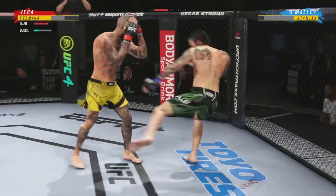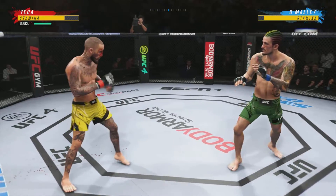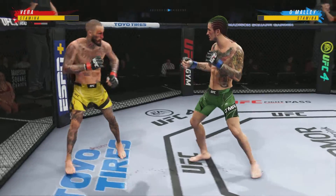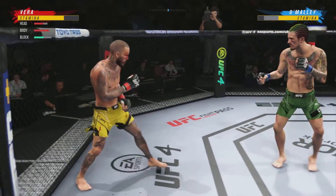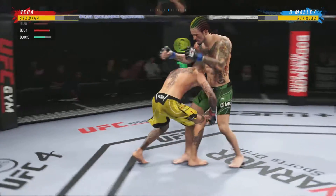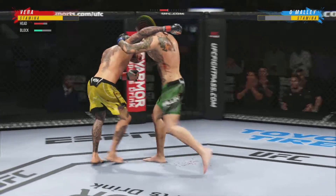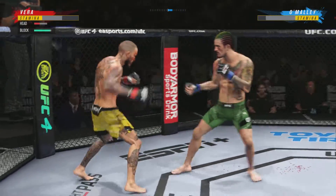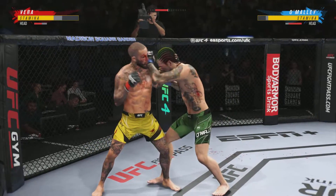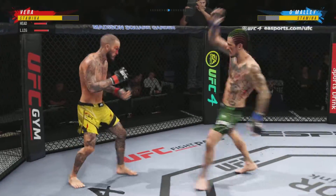Back to the stand-up now, both fighters upright. That one's hooked in nice — he's got him hooked. Can't take many of those. Stuffs the takedown without issue and continues to work the body. Collar tie. Nice leg kick lands.